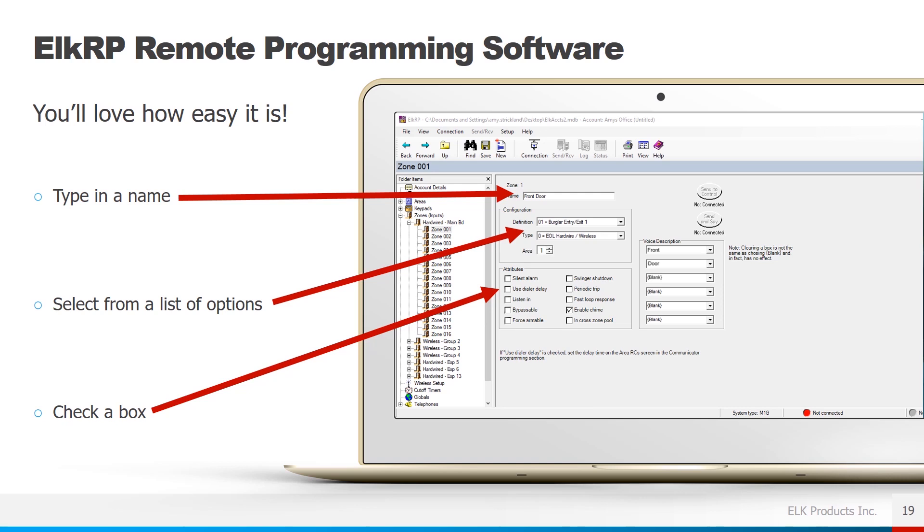To give you an example of how easy it is to use the programming software: we're configuring zone one and we simply type in the name — in this case, 'front door.' Using the drop-down menus we can select from a list of options for the definition and type — whether it's using an end-of-line resistor, a wireless zone, or normally open/normally closed. Then we check the box for the desired zone attributes, in this case enabling the chime. The voice description feature allows you to assign a six-word phrase to any zone in the M1 Gold using the 500-word voice vocabulary, giving you voice alerts when that zone is violated.